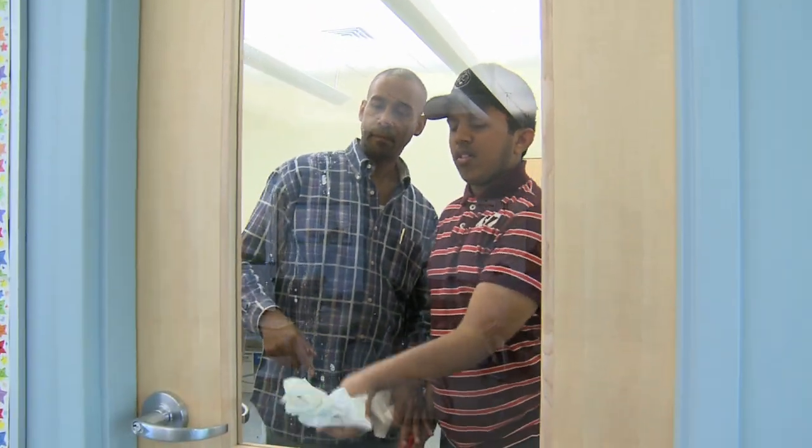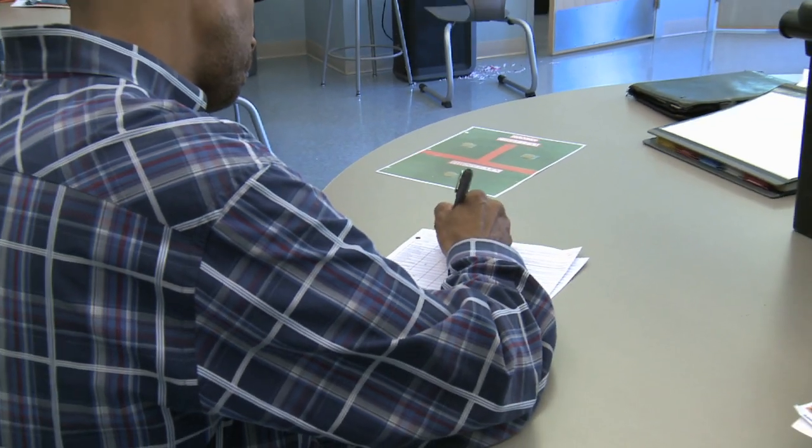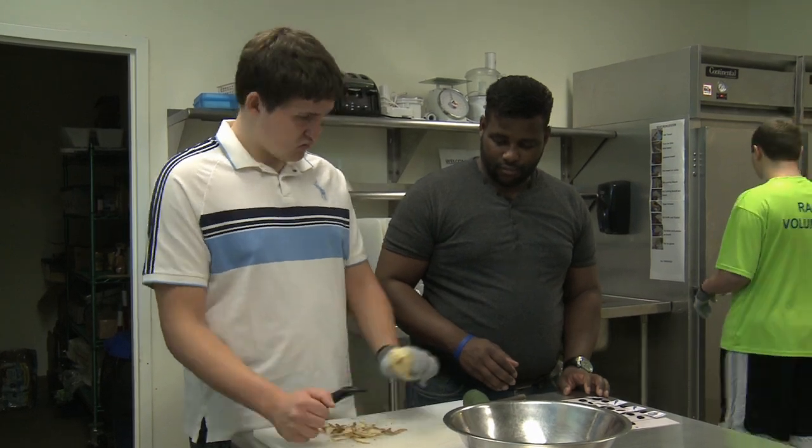Before the introduction of Eden's Learning Management System, educators and therapists would spend many hours making notes, entering data, and charting progress on paper. Now with Eden's Learning Management System, that time is reduced by 50%, leaving more time for quality instruction and practice with each student.